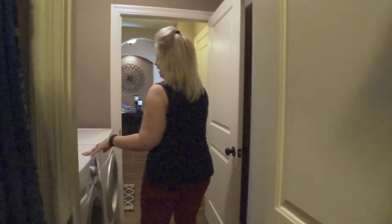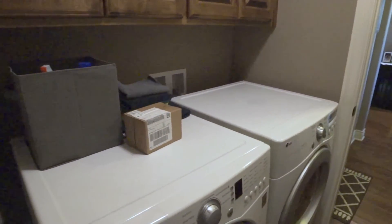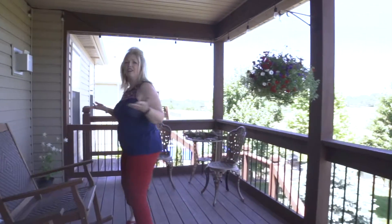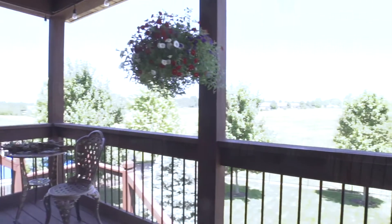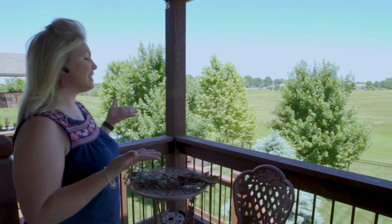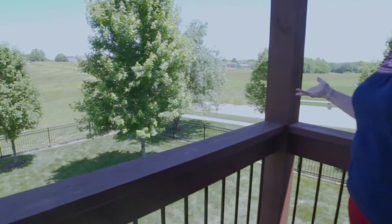A very convenient amenity is having your washer and dryer right off of the master bedroom. Another feature that so many people want these days is a covered deck. You've got a gorgeous covered deck here that you can relax at the end of the day. This home backs to green space, so directly behind you will never have another home that backs up to this one. It has a wrought iron fenced-in yard, so that's already taken care of for you.